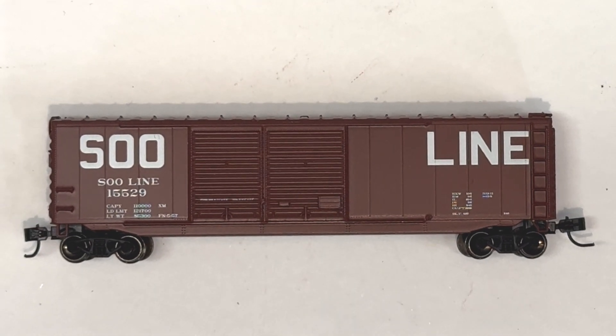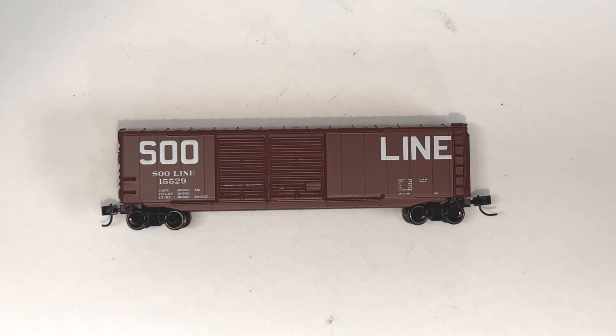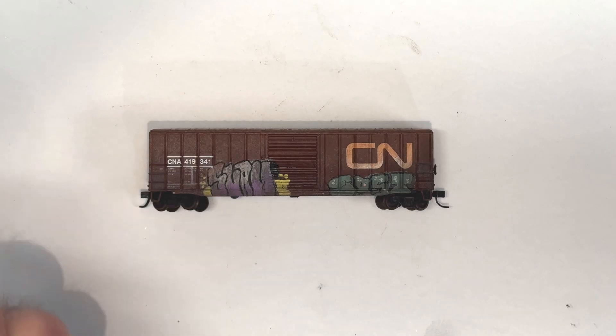Did you know that with little more than the snap of the fingers you can convert boring looking rolling stock like this to grime and graffiti covered rolling stock like this?